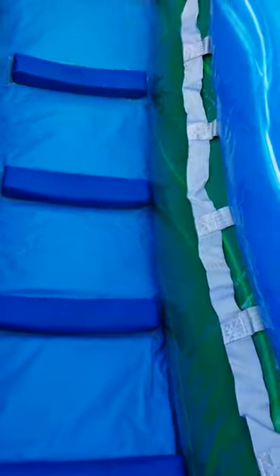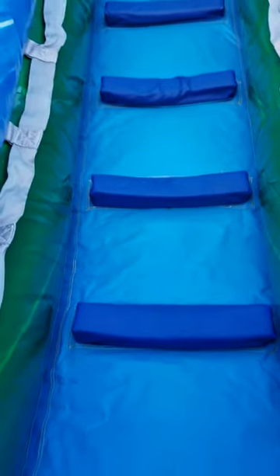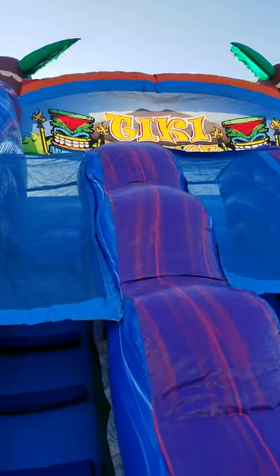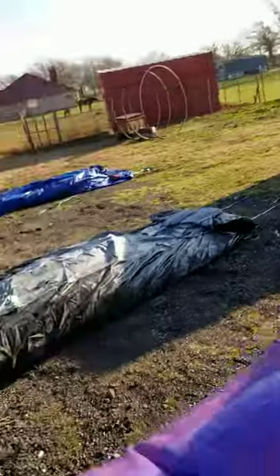I'm going to go a little bit up it here. You can kind of see how straight up the climbing wall is. You see the Tiki design at the top, along with palm trees. This is a really awesome water slide.